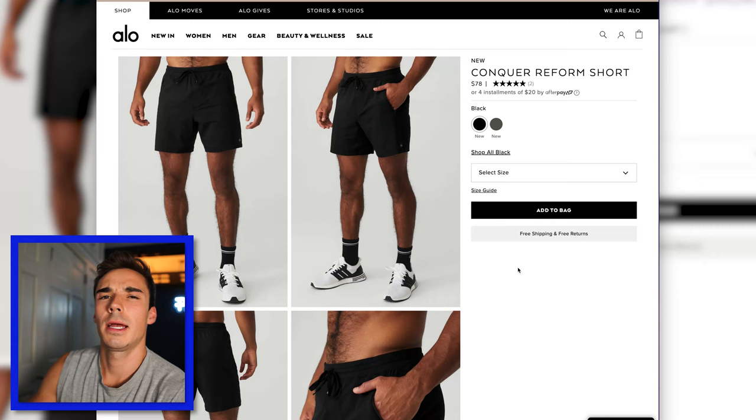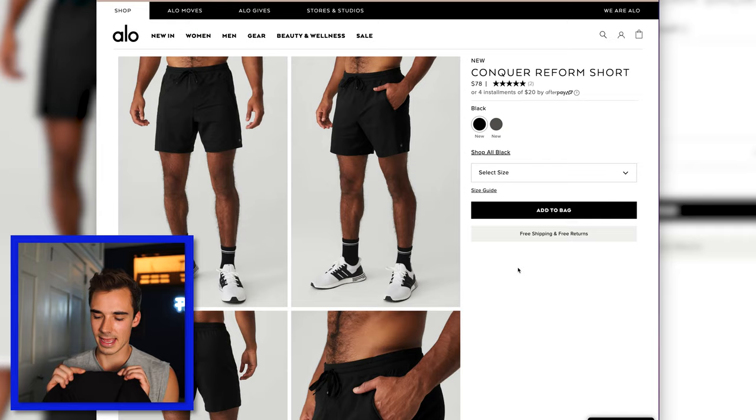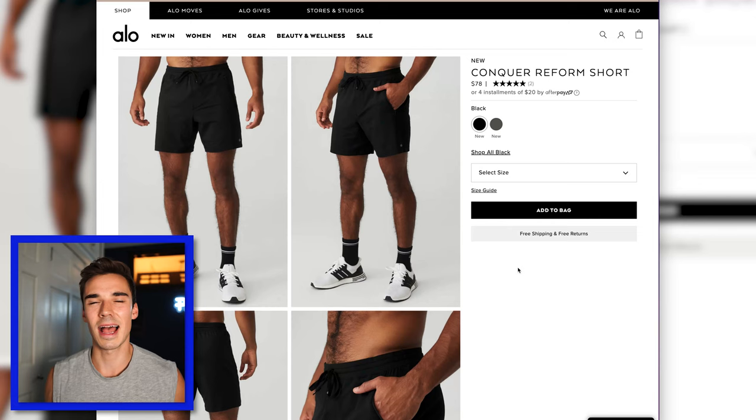I liked the Adapt shorts more than the Repetition shorts, but I still didn't love them as my primary short option. Lastly, the Conquer Reform Shorts really threw me for a loop. I didn't love them mostly because of that drop crotch and the drawstring on the outside. Most importantly, the material — some kind of cotton-spandex blend — feels like it would get really heavy if you started to sweat in them. I honestly wasn't very impressed with any of the shorts from Alo, but I really liked the shirts. Maybe Alo is more of a shirt company right now.